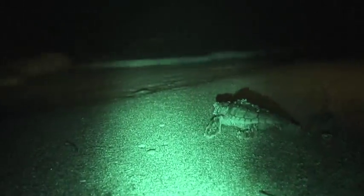It's an amazing sight to watch these beautiful creatures in their natural habitat.